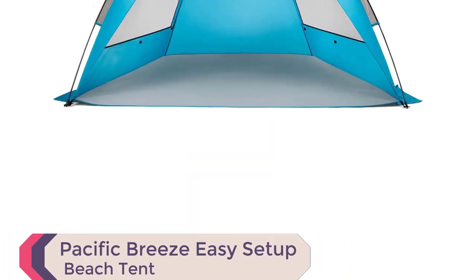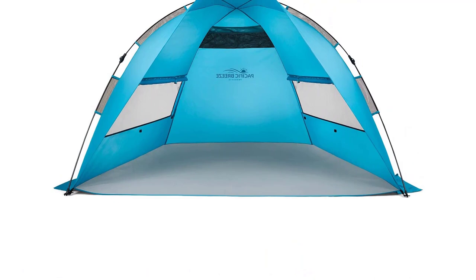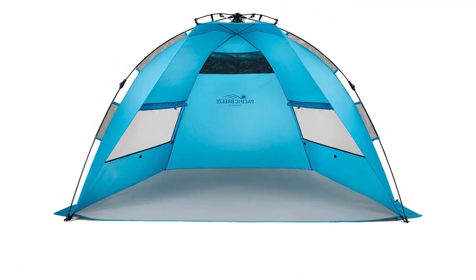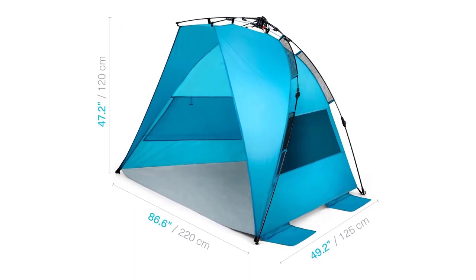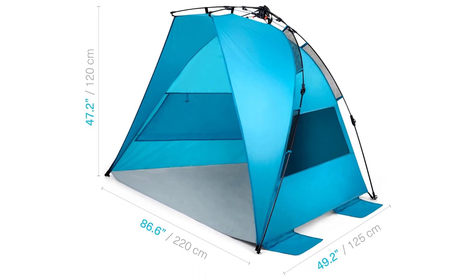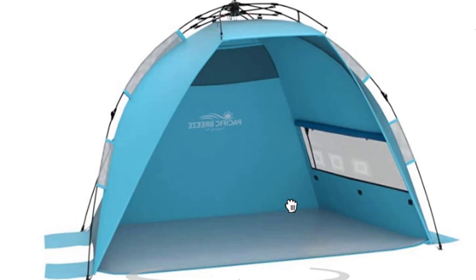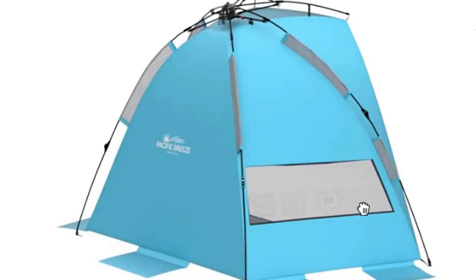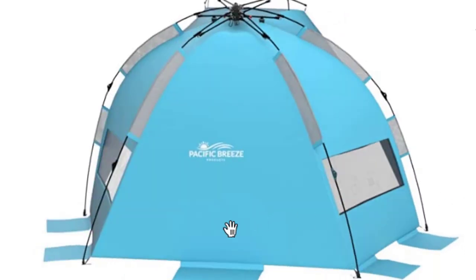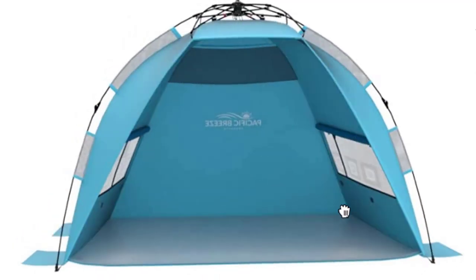Number 6: Pacific Breeze Easy Setup Beach Tent. Introducing the Pacific Breeze Easy Setup Beach Tent, one of the best beach camping tents available. With its innovative hub system, it's effortlessly set up in seconds. Lightweight at 4.5 pounds and compact when folded — 40L x 5W x 5H — it's perfect for travel. This spacious tent, 87L x 47H x 49D inches, provides sun protection UPF 50+ and excellent ventilation through large windows. Crafted from breathable polyester, it's water-repellent, durable, and easy to carry.